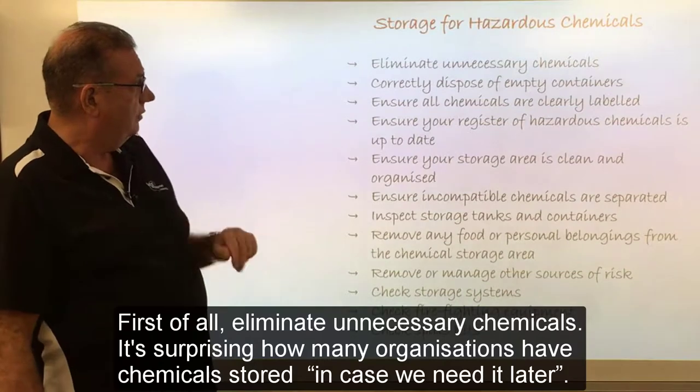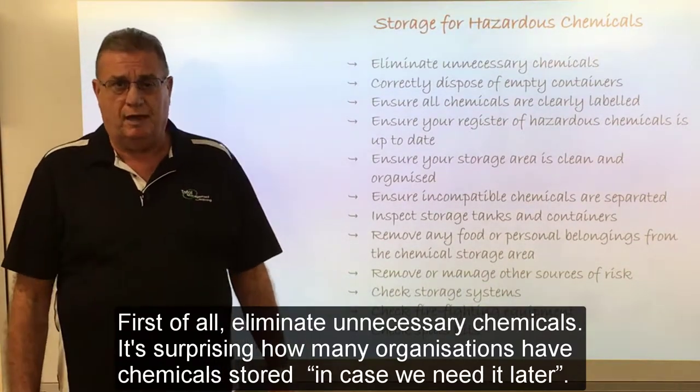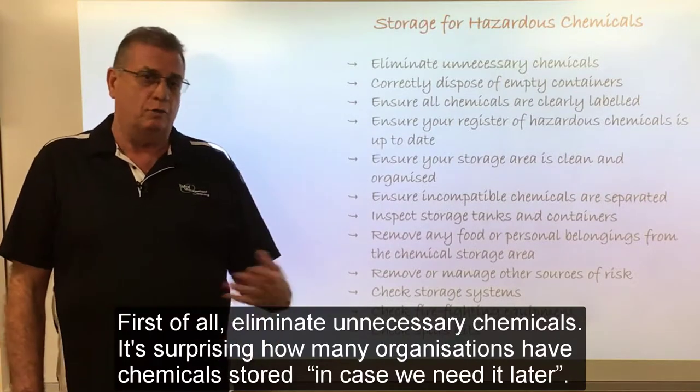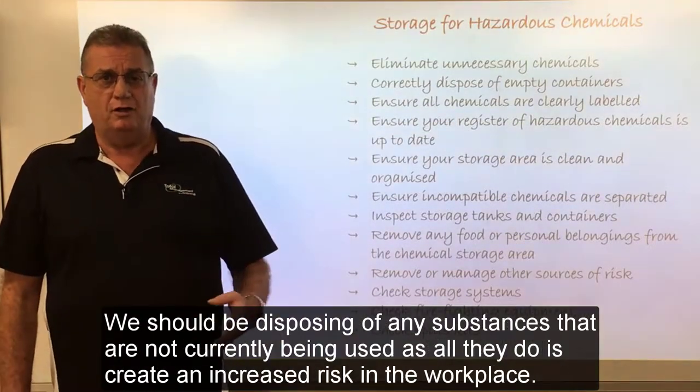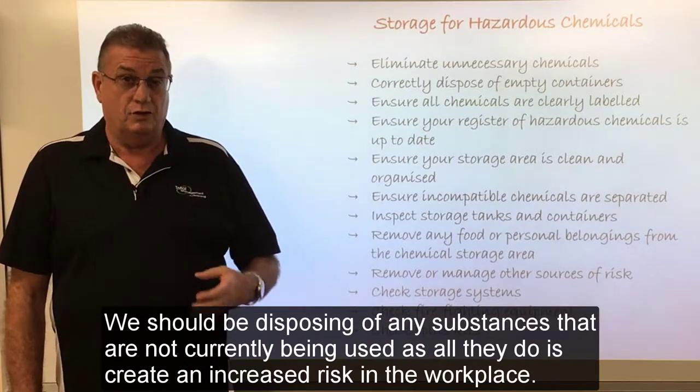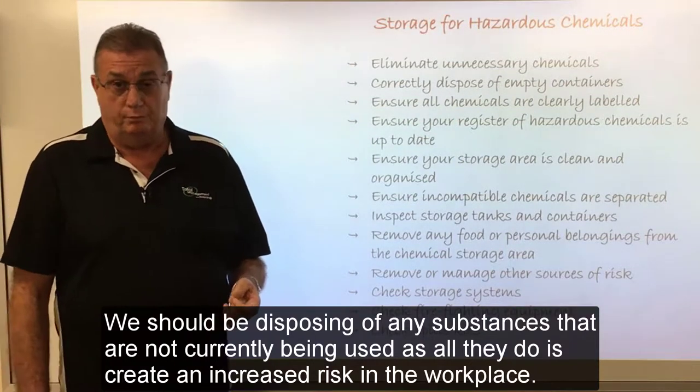First of all, eliminate unnecessary chemicals. It is surprising how many organisations have chemicals stored in case they need them later. We should be disposing of any substances that are not currently being used, as all they do is create an increased risk within the workplace.